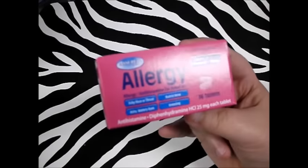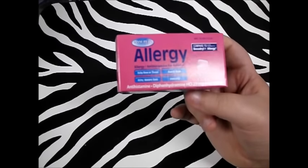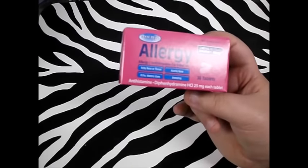Next thing I picked up, in relation to allergy problems — I got this just in case the Zyrtec didn't work — good old Benadryl. You know it works; the only problem is it'll put you straight to sleep. You get 36 tablets for a dollar.